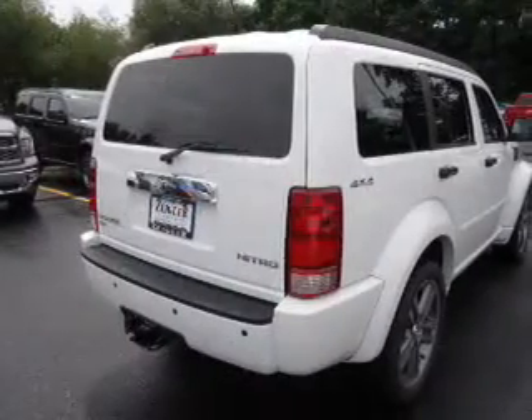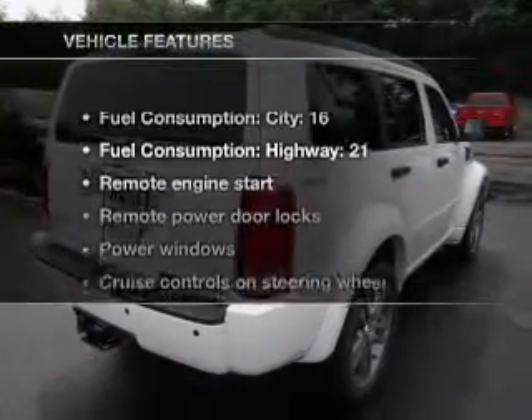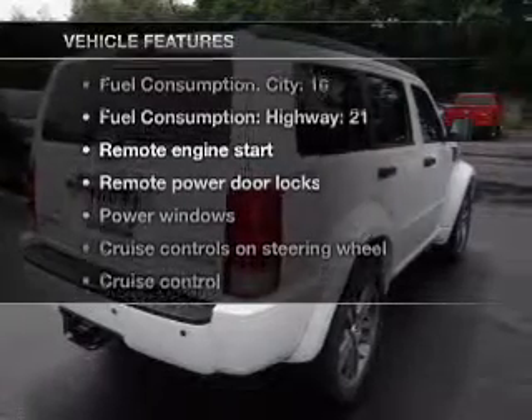Heated seats are a desirable comfort feature. There's nothing like a sunroof on a nice day. And with these notable features, you won't want to miss out on the opportunity to own this amazing ride.